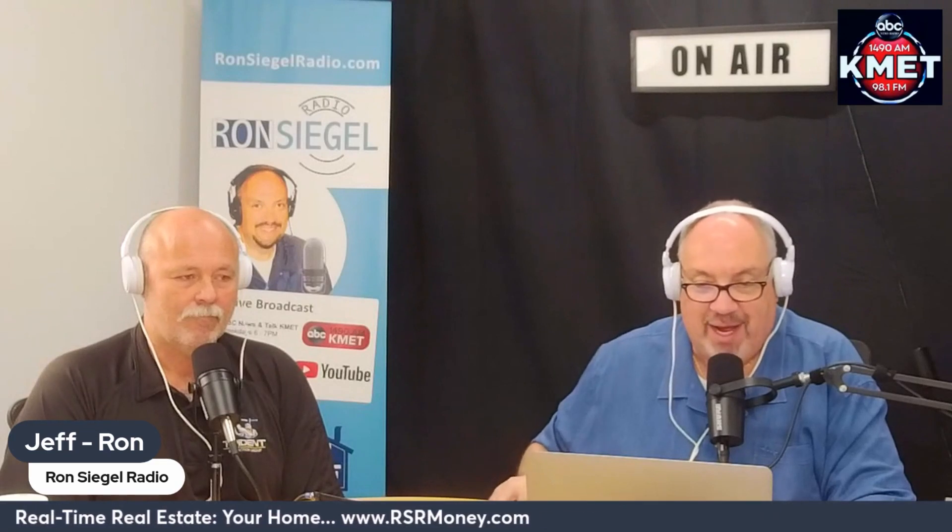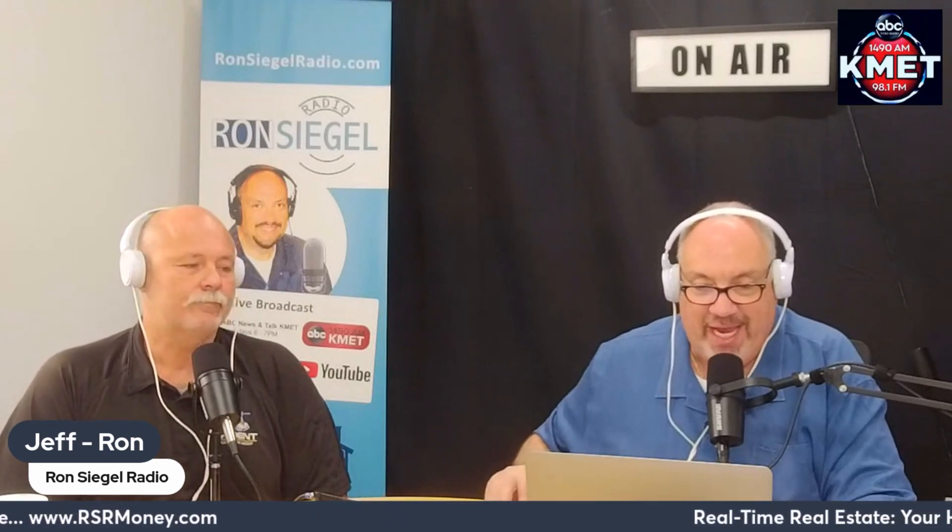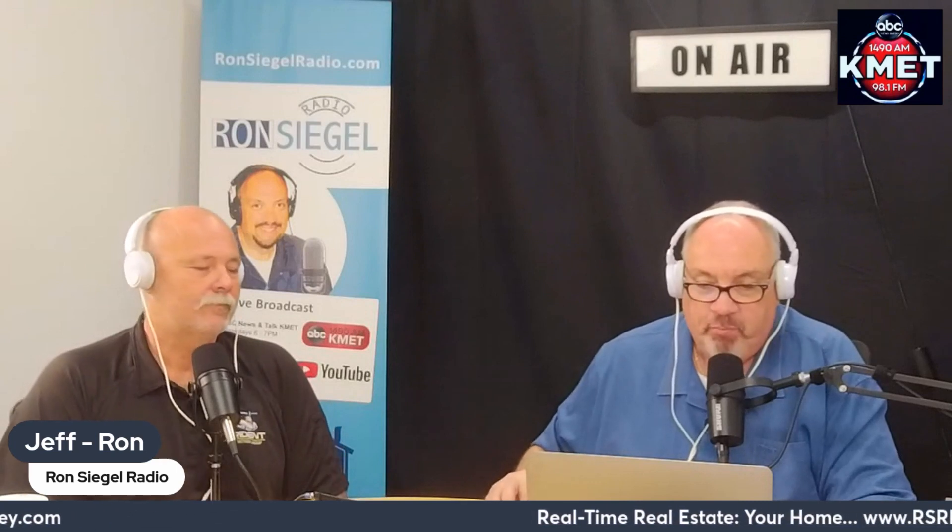The Real-Time Real Estate segment today is being brought to you by RSRmoney.com. Finding your perfect home in a fixer-upper — if you're trying to buy a home and are having a hard time finding one you can afford, it may be time to consider a fixer-upper.